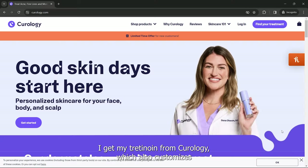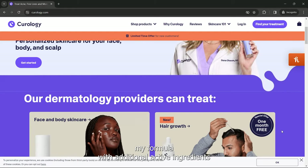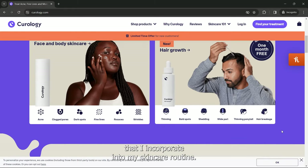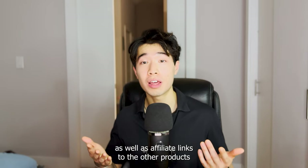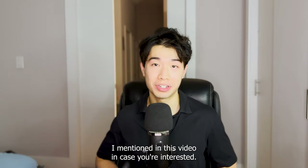I get my Tretinoin from Curology, which also customizes my formula with additional active ingredients that I incorporate into my skincare routine. I have a referral link down below, as well as affiliate links to the other products I mention in this video, in case you're interested.